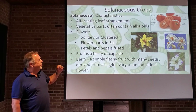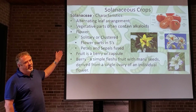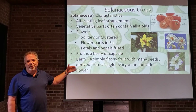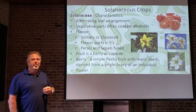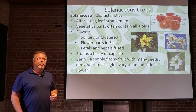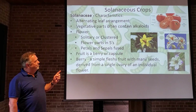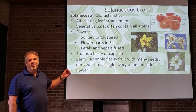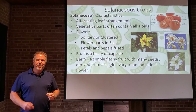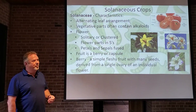They have an alternating leaf arrangement, so as you go up the stem there's one leaf and then another. The vegetative parts contain alkaloids. This is where the problem comes in with them being poisonous, because these alkaloids are chemical compounds — some of them like nicotine and caffeine can give you a rise in your mood, but they can also kill you if you take too much. Most solanaceous plants have solanine as the main compound. Tomatoes have tomatine, which is not quite as deadly but can make you sick, and some people with immune problems should not eat tomatoes.